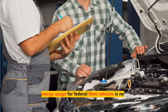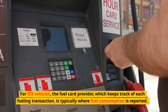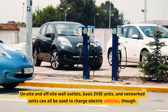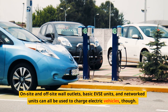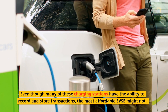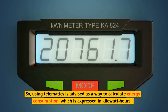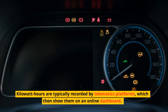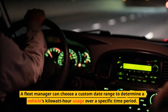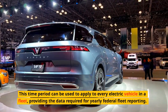Reporting energy usage for federal fleet vehicles is necessary for operation. For ICE vehicles, the fuel card provider, which tracks each fueling transaction, is typically where fuel consumption is reported. On-site and off-site wall outlets, basic EVSE units, and networked units can all be used to charge electric vehicles. Even though many charging stations can record and store transactions, the most affordable EVSE might not. Using telematics is therefore advised to calculate energy consumption, expressed in kilowatt hours. Telematics platforms typically record kilowatt hours and display them on an online dashboard, allowing a fleet manager to choose a custom date range to determine a vehicle's kilowatt hour usage over a specific time period for annual federal fleet reporting.